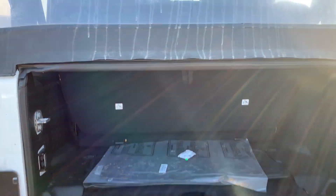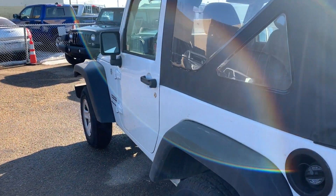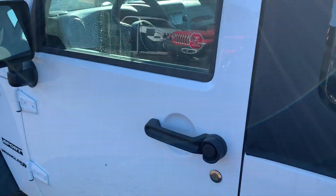Seating for five — a lot of people do take out that back seat if they need the extra space in the back. Let's pop around to the front and give you a quick look inside too.